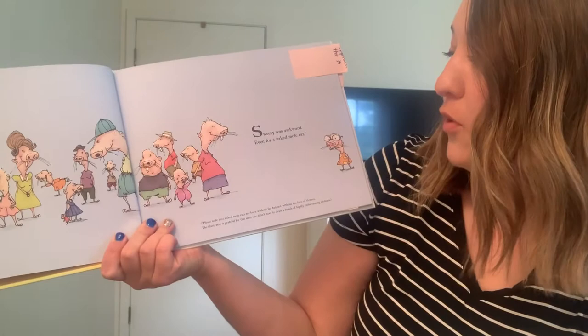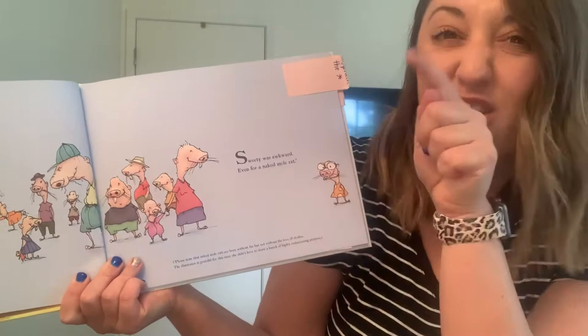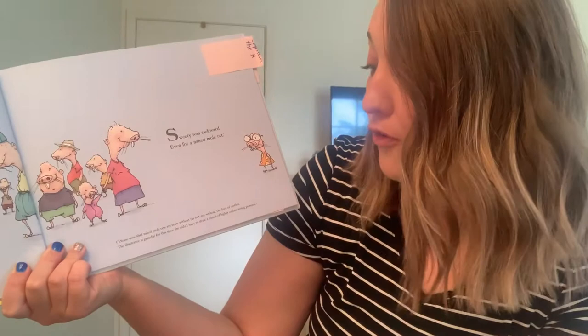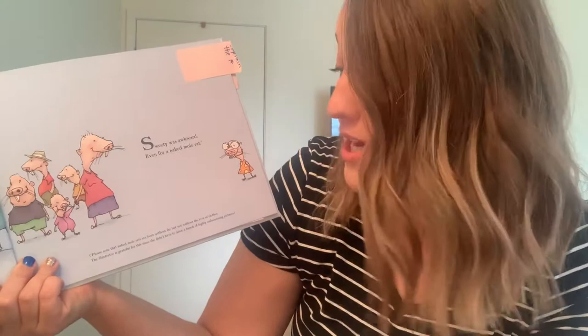You guys can't see it yet, but there's an asterisk right here after the word rat — it's like a little star, which means there's going to be extra information at the bottom. So in parentheses it says: Please note that naked mole rats are born without fur, but not without the love of clothes. The illustrator is grateful for this, since she didn't have to draw a bunch of highly embarrassing pictures. So remember, Sweetie is very awkward, even for a naked mole rat.